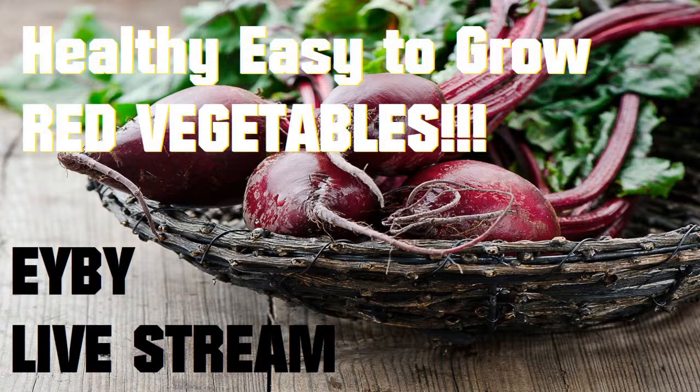Hello and welcome to Eat Your Backyard, my YouTube channel where I try to help you create your own fruit forest. This is a Saturday afternoon live stream waiting for people to jump on. We're going to talk about growing red things today — red vegetables.